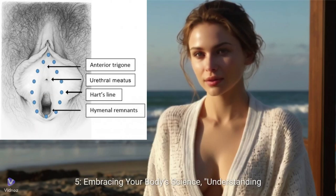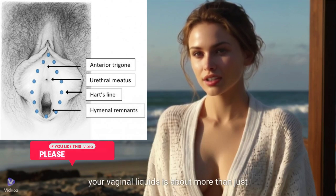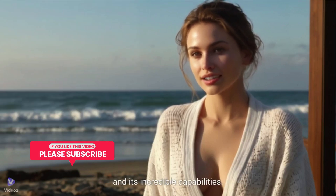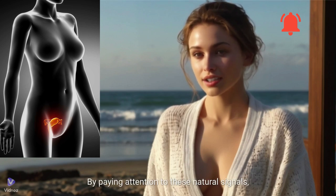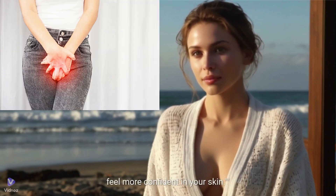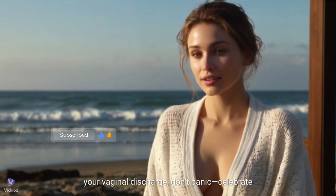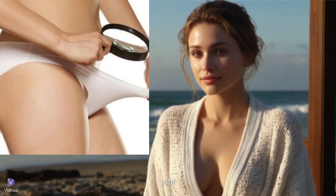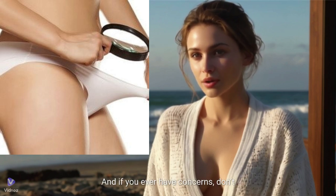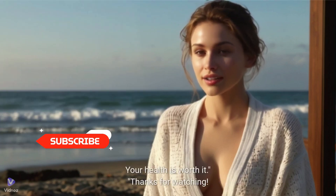Embracing your body science. Understanding your vaginal liquids is about more than just science — it's about embracing your body and its incredible capabilities. By paying attention to these natural signals, you can take charge of your health and feel more confident in your skin. So the next time you notice changes in your vaginal discharge, don't panic. Celebrate the fact that your body is doing its job. And if you ever have concerns, don't hesitate to reach out to a healthcare professional. Your health is worth it.